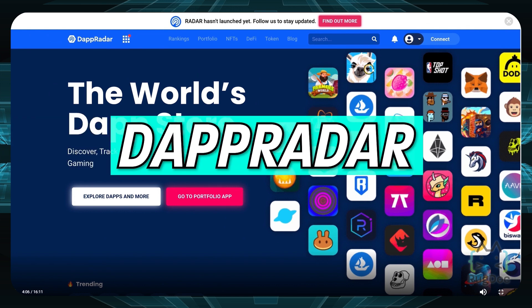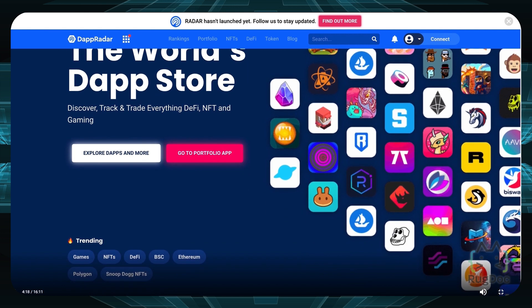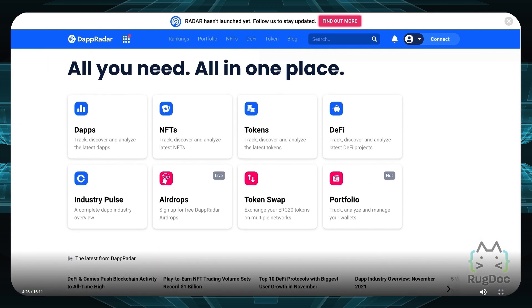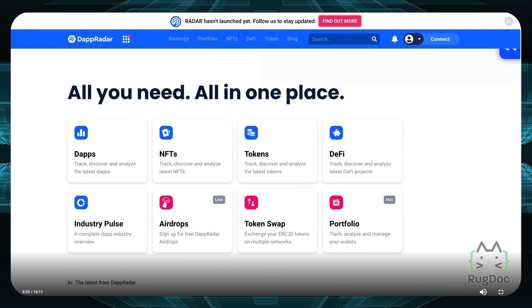Number four is Dapp Radar. This is a great place to look at different types of dapps. Throughout the platform you can search, track, and trade everything in the realm of DeFi, NFTs, and crypto-based gaming applications. There's also a portfolio functionality to manage your wallets all in one place. You can track dapps, NFTs, tokens, DeFi, industry pulse, airdrops, token swaps, and your portfolio — all in one.